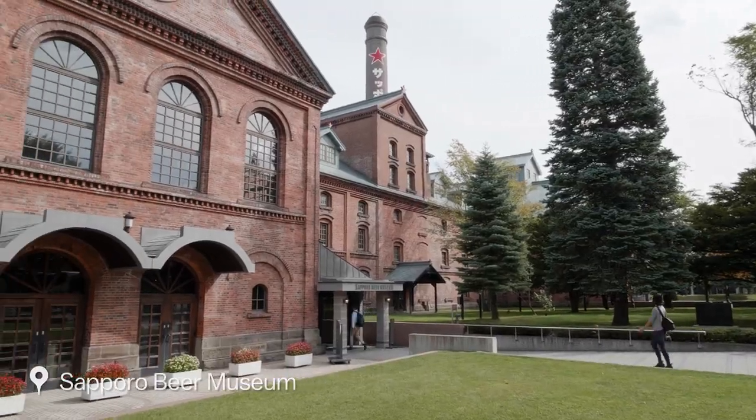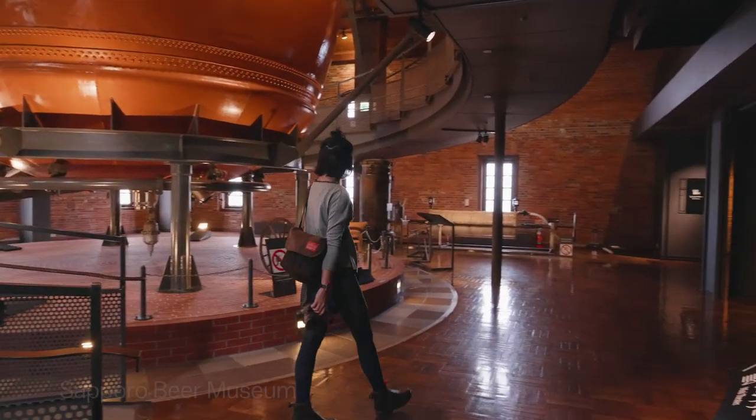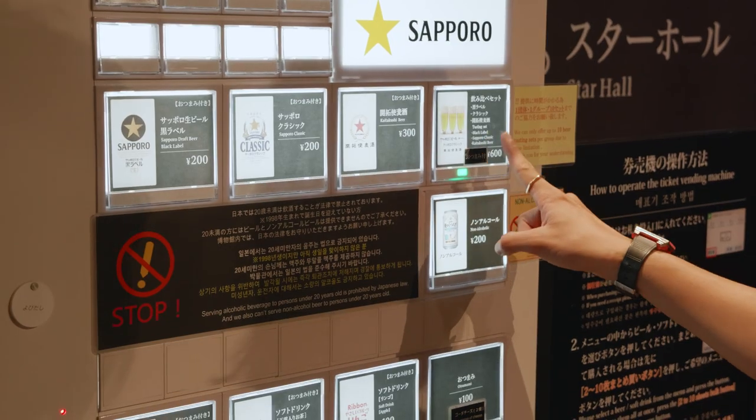Sapporo Beer is one of the oldest brands of Japanese beer, and well-known around the world. And here at the Sapporo Beer Museum, we're going to check out the brewery, and of course, drink some beer. Kanpai!